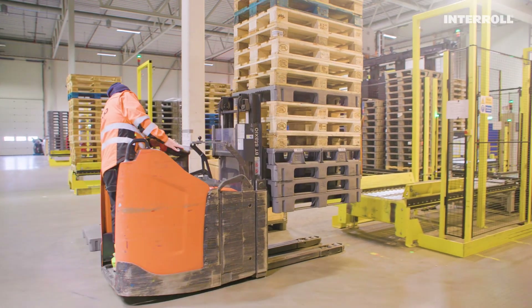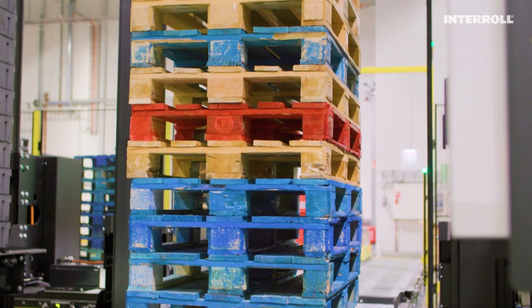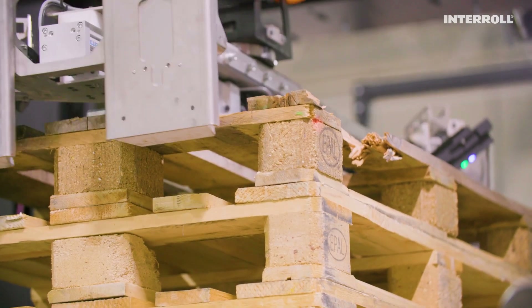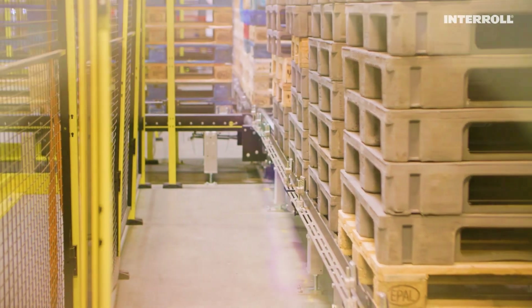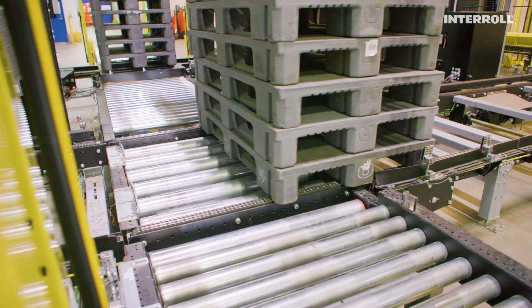The empty pallets returning from the stores arrive in a mix of different types — wooden, plastic, and special pallets — as well as varying conditions, with some being damaged. Since they arrive all mixed together, they must first be sorted by type and undergo a quality check before re-entering the cycle.